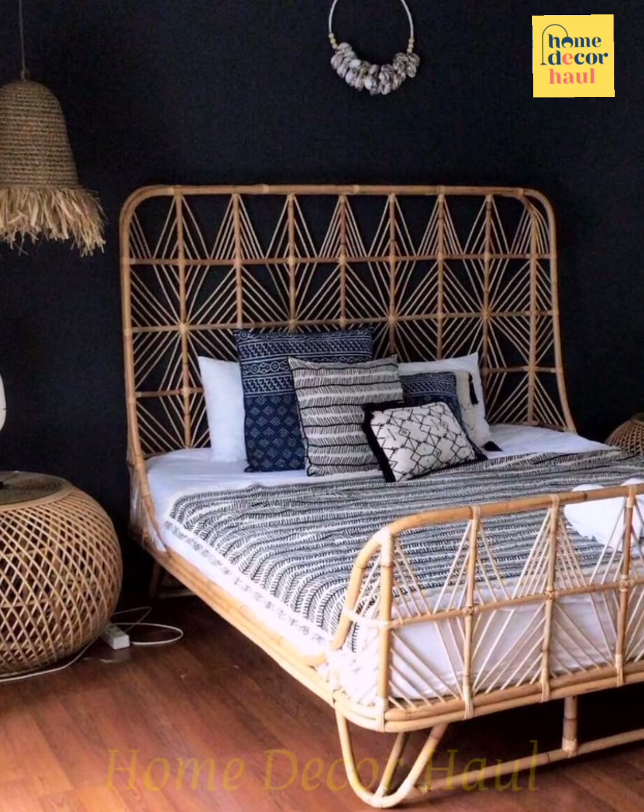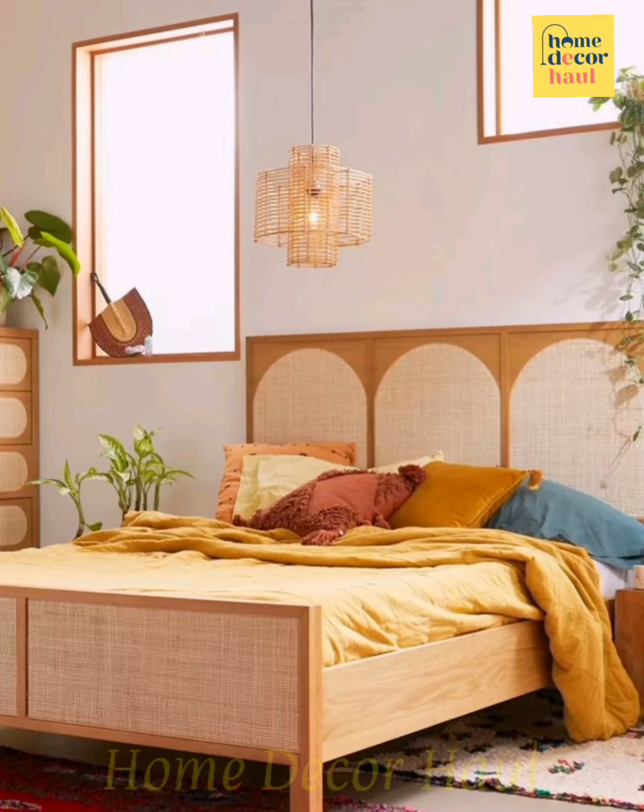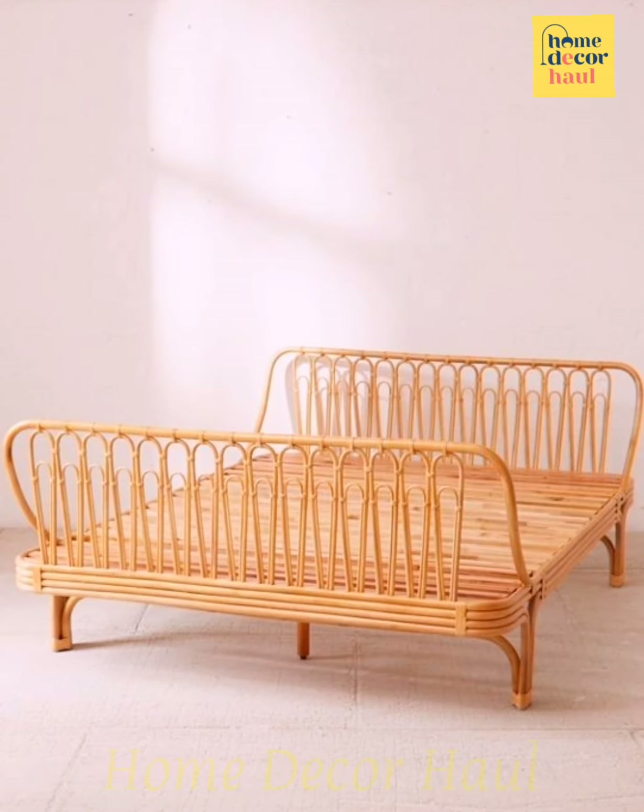You might expect to see wicker furniture on a Palm Beach patio or by the pool at a tropical resort, but this bed brings drama with a super high headboard and rounded feet.